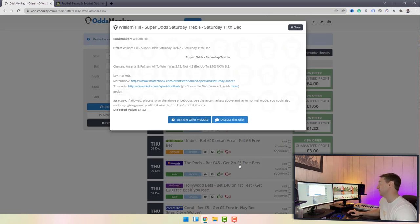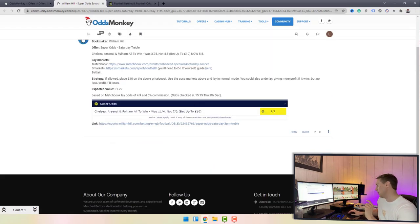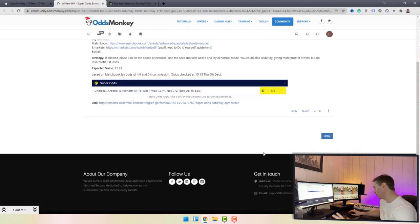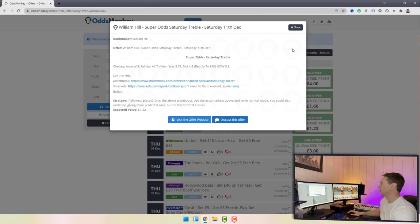If you're a little bit unsure about how to do an offer — maybe if you're not sure how to do accumulators — you can click 'Discuss this Offer'. This brings up the instructions again in a community thread where you can add a response or question. Generally, people start asking questions and the Odds Monkey community, members, and staff reply and help you out along the way, so you don't make any mistakes. That's basically the daily offer calendar.